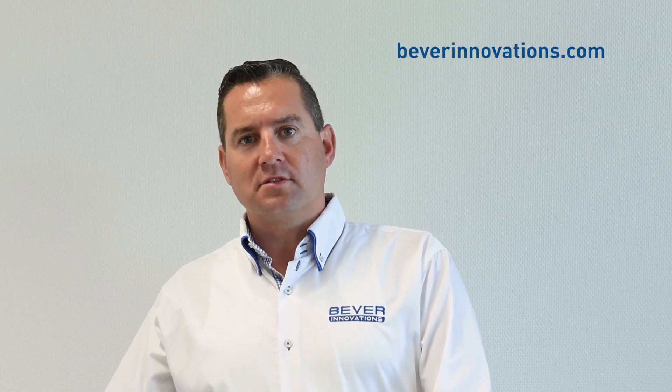Thank you for watching this video. Don't forget to subscribe to our YouTube channel or check our website beverinnovations.com.